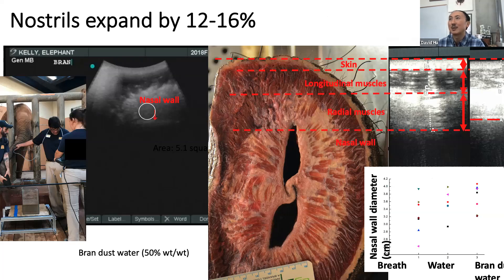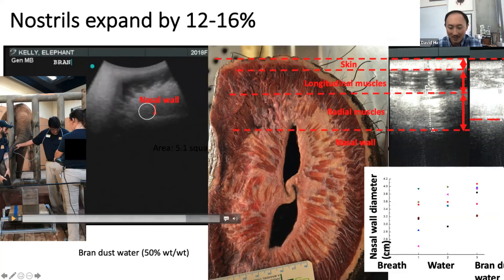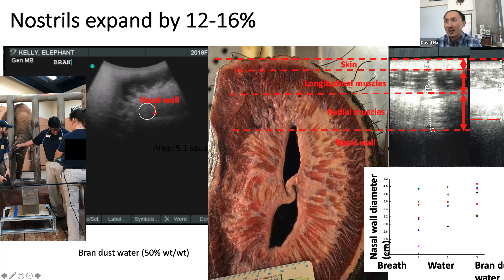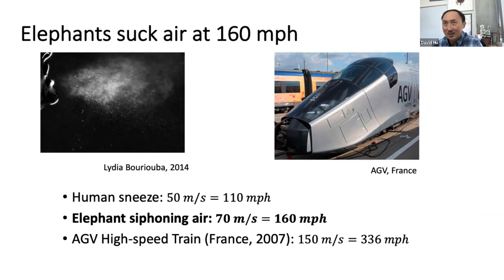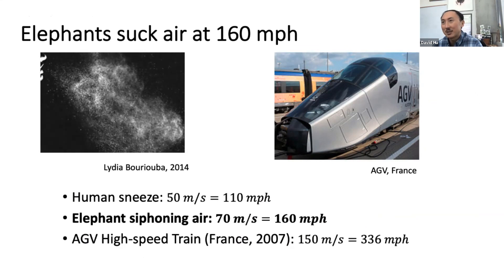The reason it can fit 6 liters in the trunk is that it can expand its nasal cavities. The cross-section of the trunk shows muscles pointing radially outward — their purpose is to expand the nostrils and also to contract the trunk, which allows elongation. They can contract about 10 to 15%, which increases volume by the square of those numbers. With 10 kilopascal suction pressure and a trunk diameter of a couple centimeters, that results in an airspeed of around 160 miles per hour — literally sounds like a vacuum cleaner, faster than a human sneeze.